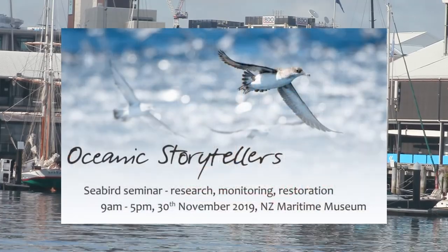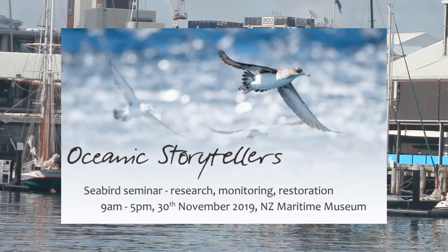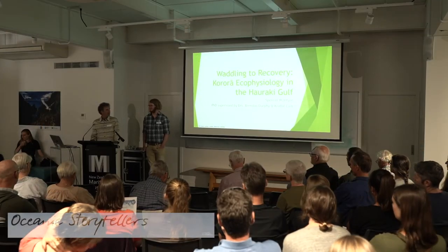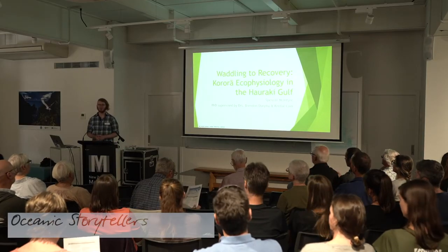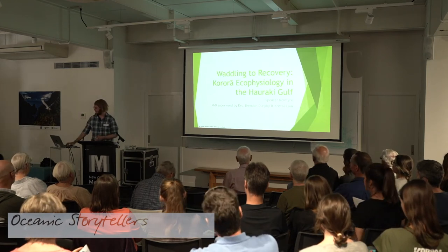Spencer is another of Brendan's students — a good example of someone who has come to New Zealand specifically to study our seabirds. Originally from Texas and then lived in Ireland, he's now here looking at phenomenal seabird life. Specifically, we're going to be looking at the korora, the little blue penguin, and how we can help them waddle to recovery by studying their eco-physiology right here in the Hauraki Gulf.